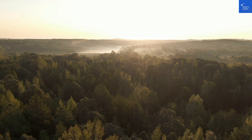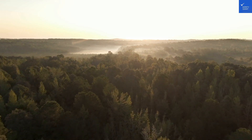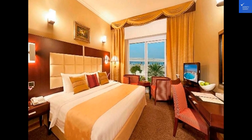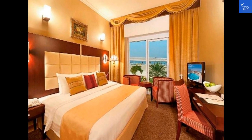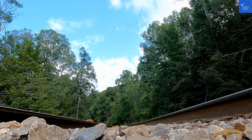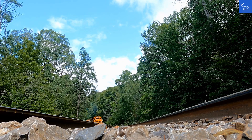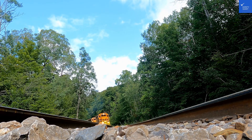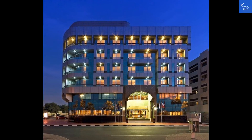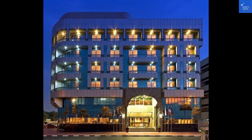It's a luxurious retreat with breathtaking views and delicious dining options. The Sun and Sand Sea View Hotel boasts 200 beautifully appointed rooms, a stunning infinity pool, and a world-class spa. Whether you're looking for relaxation or adventure, this hotel has it all. When it comes to booking, keep an eye out for deals on popular hotel booking platforms like Booking.com and Expedia — they often offer competitive prices and package deals that can save you some cash.